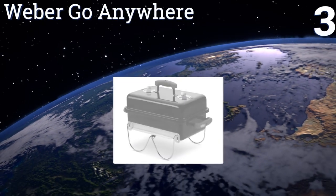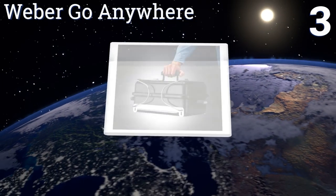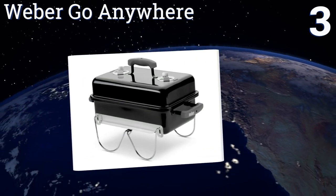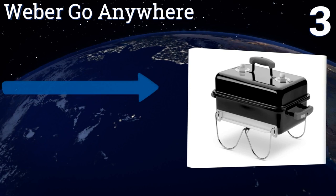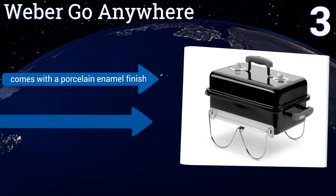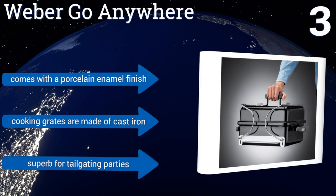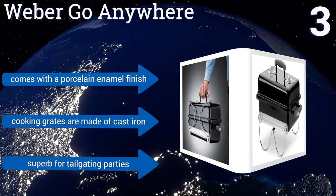Nearing the top of our list at number three, the Weber Go Anywhere lives up to its name by providing an easy-to-carry 15-pound frame. The shell is steel plated and rust resistant, covering a two-foot cooking surface. The lid offers holes for smoke ventilation and the design doesn't feature any nuts or bolts.